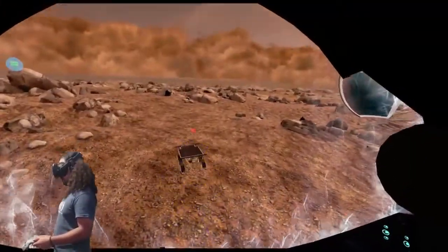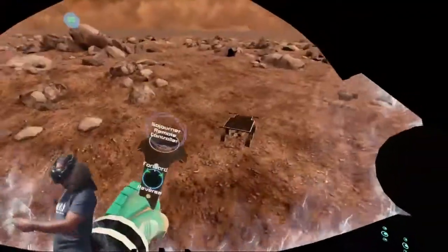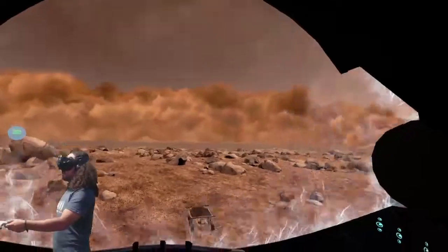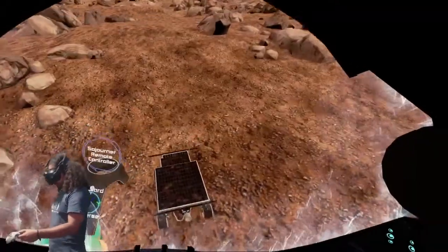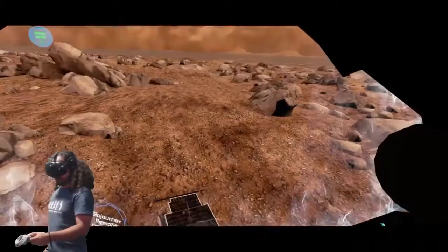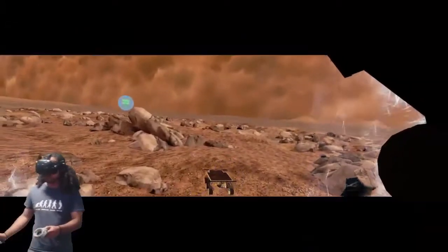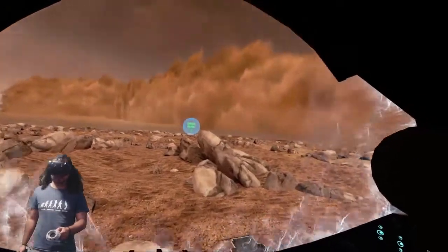You must be quick. The station has given you access to Sojourner's remote drive control. Use the front path to drive Sojourner to the safe zone before the storm arrives.